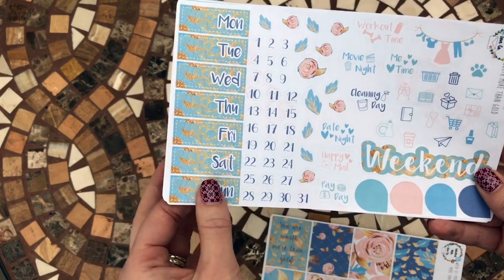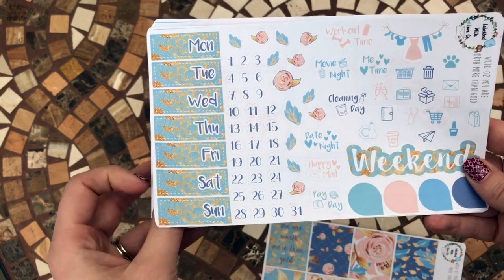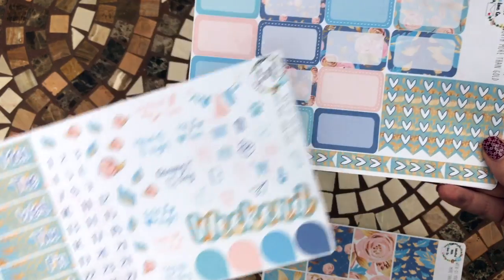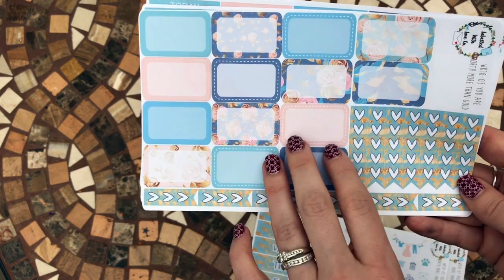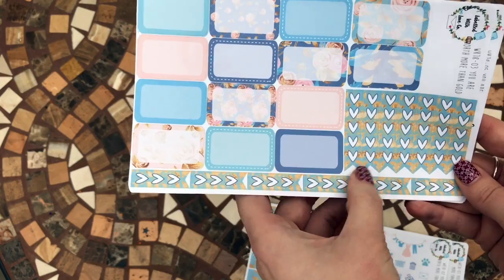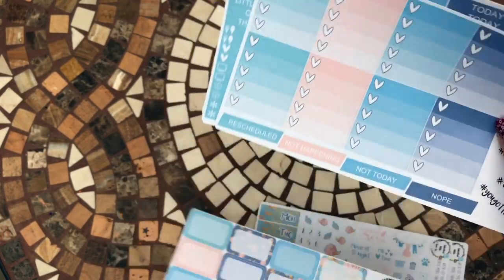There are the days of the week and also some little date dots. As you can see there are flowers, a weekend sticker, and all kinds of icons and bits and bobs. There are some heart checklists and some half boxes, big and small, and little check boxes too.